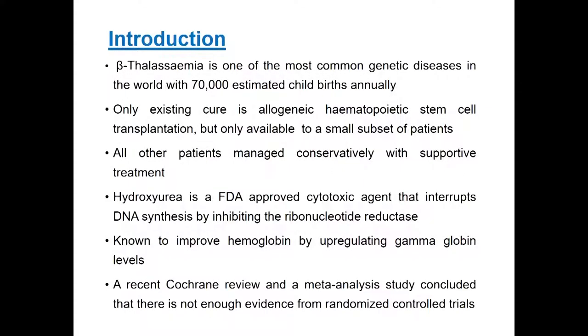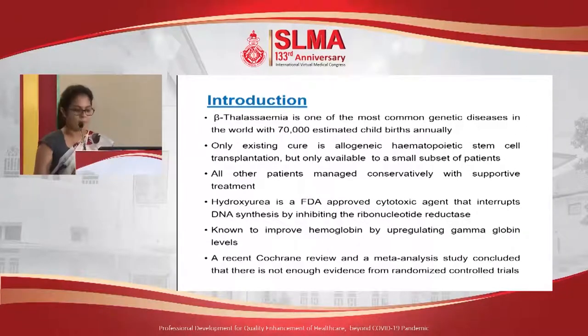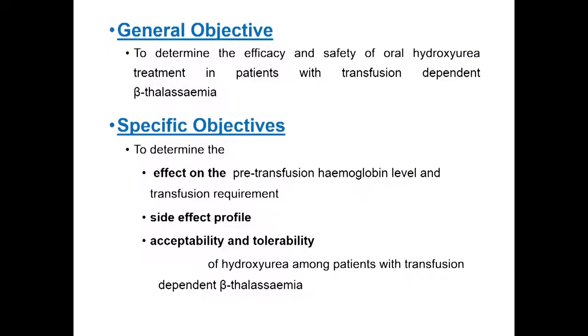Initially hydroxyurea was used to treat cancers. Then, with the discovery of its ability to upregulate fetal hemoglobin, it was introduced into the standard management of sickle cell anemia. Eventually, several studies concluded it has beneficial effects in Beta Thalassemia as well. However, a recent Cochrane review and meta-analysis concluded there is not enough evidence from randomized controlled trials to support this. Our study aims to fill this void. The general objective is to determine the efficacy and safety of oral hydroxyurea in transfusion-dependent Beta Thalassemia patients, including effects on pre-transfusion hemoglobin level, transfusion requirement, safety, acceptability, and tolerability.